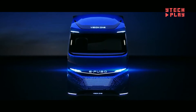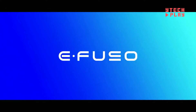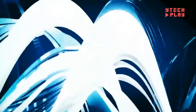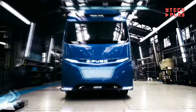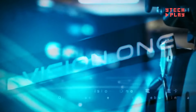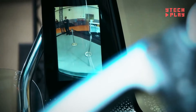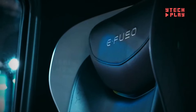The Vision One performs just as well as traditional diesel trucks. It has an impressive range, traveling up to 217 miles on a single charge, making it ideal for various distribution tasks without needing frequent recharges. Best of all, the estimated price for the eFuso Vision One is around $175,000. This electric truck is not just a vehicle — it's a glimpse into the future of transportation.